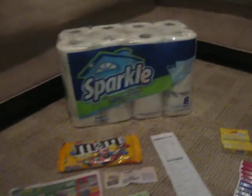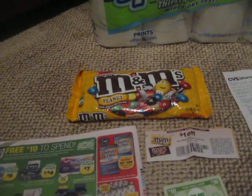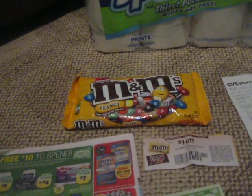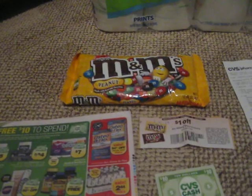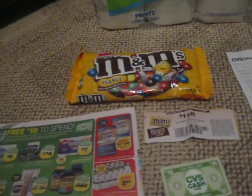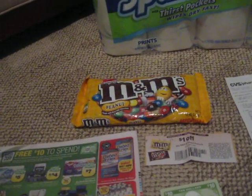I got a coupon from CVS saying that they're going to give me this — the largest bag, between 9.0 and 12.60 ounces of M&Ms, whichever one I wanted to choose. And I got it for $1.49.